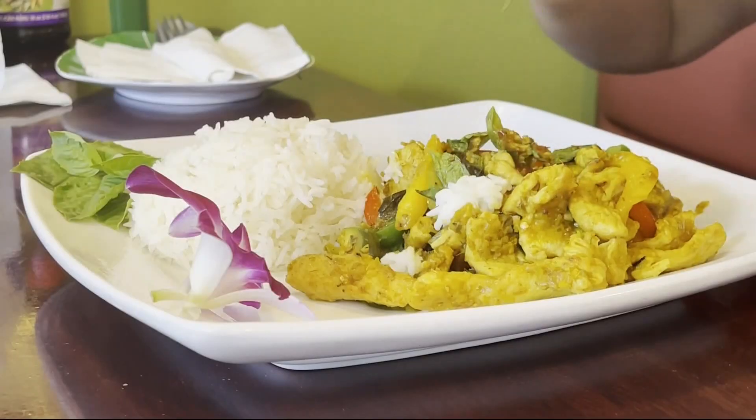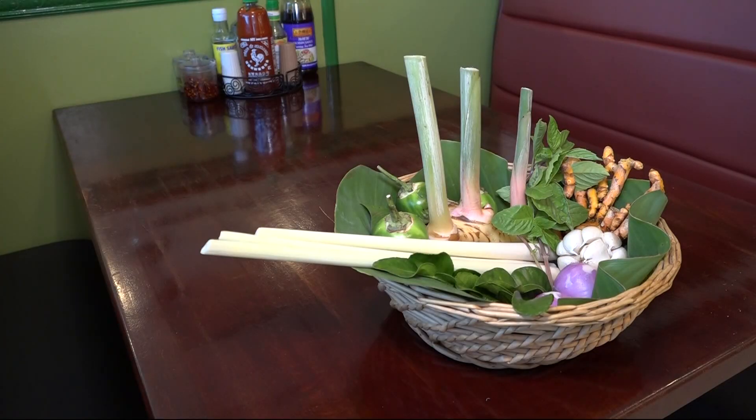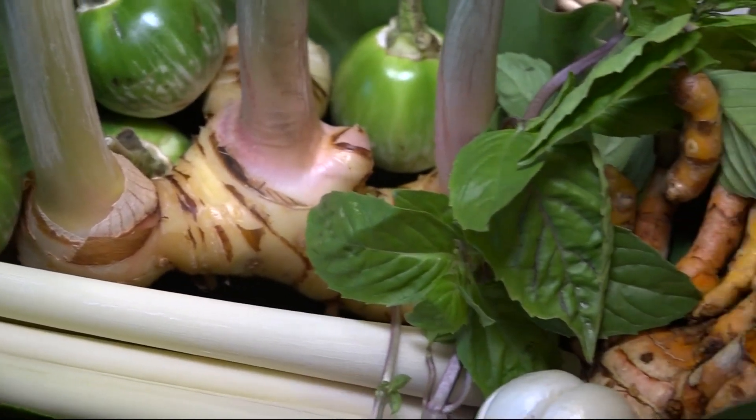Delicious. See for yourself at Banana Leaf Bistro off I-10 in Jacksonville. Till next time, foodies. Renata DiGiorgio, First Coast News, on your side.